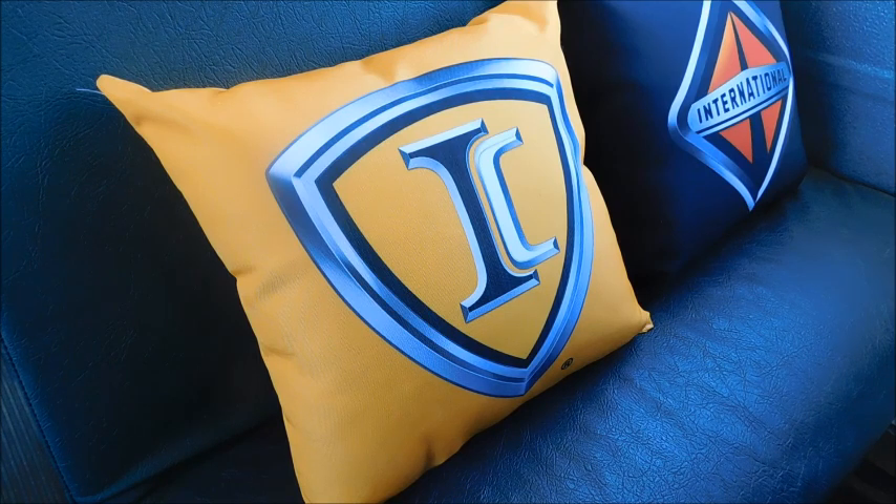I feel like this might be used to decorate somebody's office if they've got chairs and they want to put pillows in those chairs. I really don't know what I'm going to do with these because I don't feel like they'll work well on my bed and I don't really have anywhere else I'd like to put them. So they're just something I bought not only for this video, but for the sake that they are branded and I do like IC and International, so I wanted to have them in my collection.